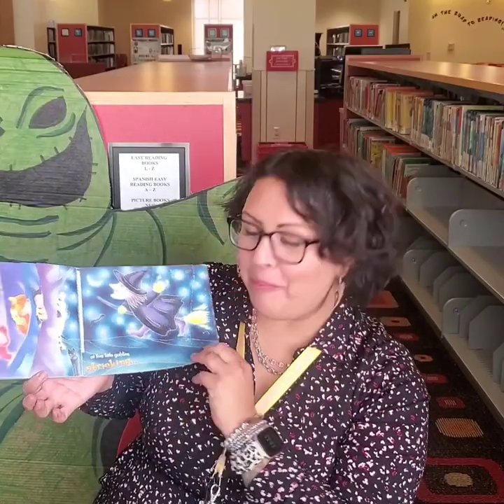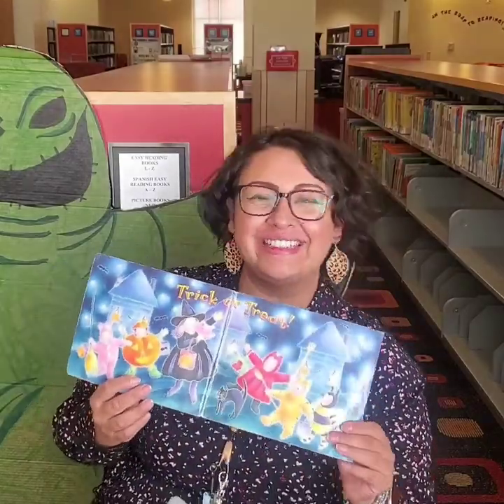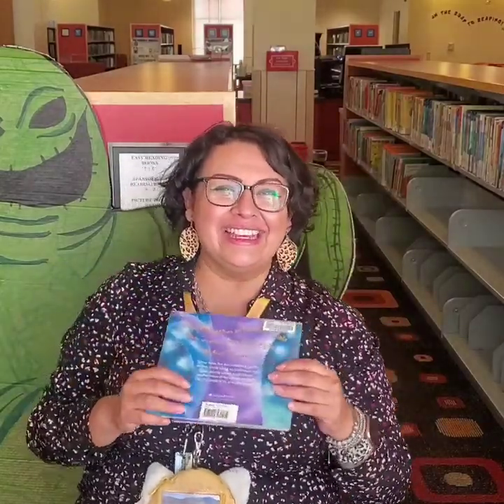And five little goblins shrieking, trick or treat. The end. Did you guys enjoy that one? That was a really good book, huh?